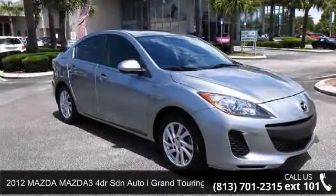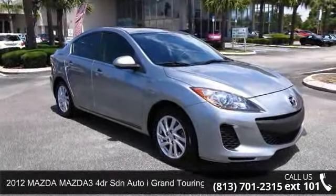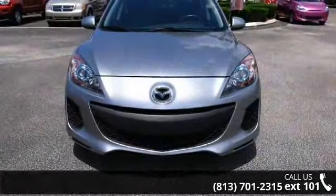Check out this 2012 Mazda Mazda 3. If you are looking for a first-rate auto, this one could be yours today.